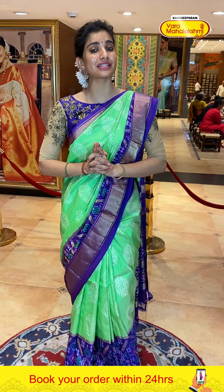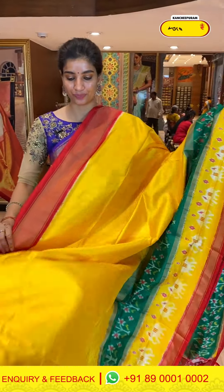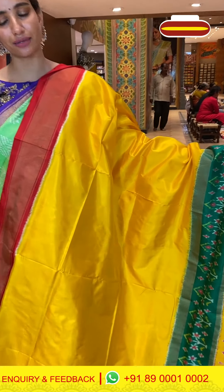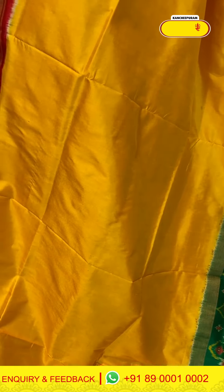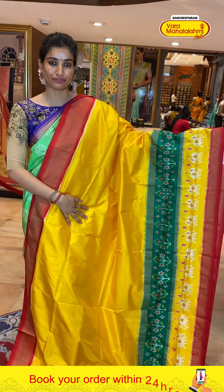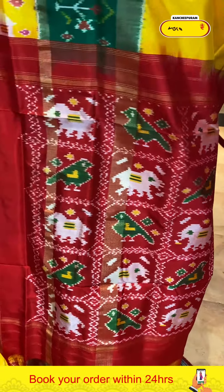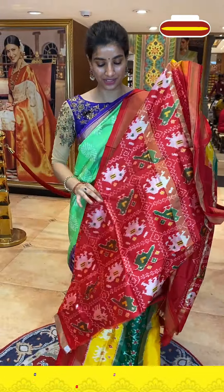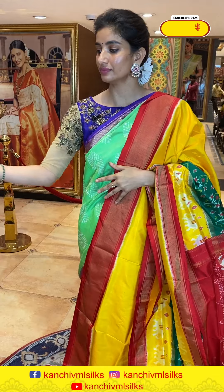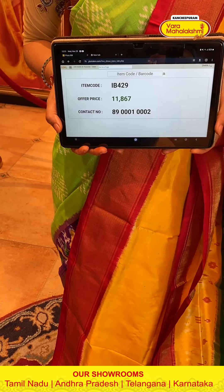Such beautiful, reasonable prices — specially for the wedding season ladies, so do not miss out even a single saree. Be with me till the end of the video. Next saree is in bright lime yellow with very simple plain silky body, no work at all. Near the border: green color stripe with ikat work and yellow stripe with ikat work — very nice and pretty, not too heavy. With red ikat weave pallu and red color ikat blouse. Code IB429, price ₹11,867. Click a screenshot and send to our number.